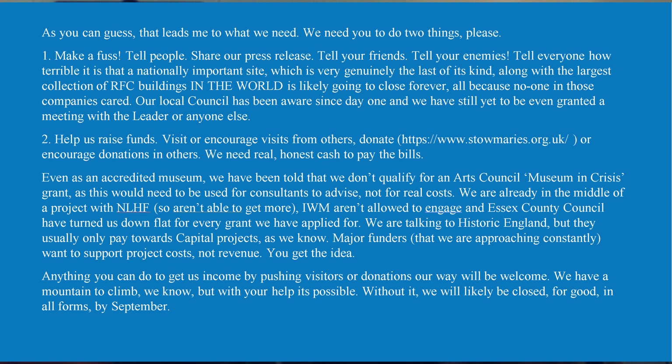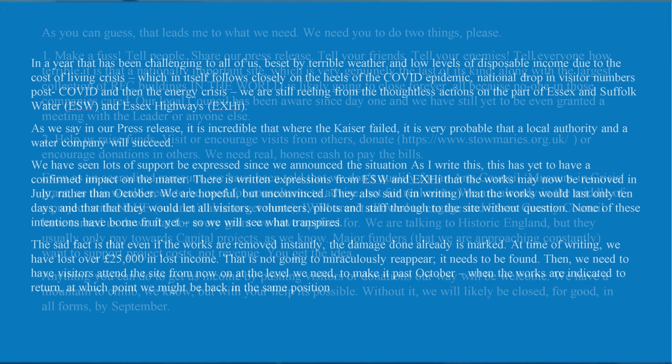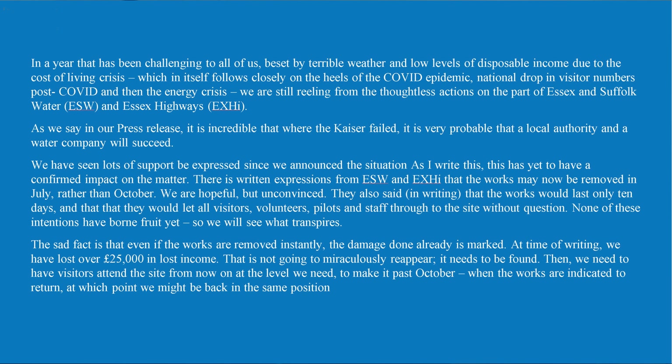Do we know what work the water company is doing? They're laying a new main or something, going under the A505 instead of just closing the road. They've set up road closed signs but not the proper diversions, so the public don't think the place is open. The diversions are meant to be displayed during daylight hours to tell people which way to go in order to get to Stow Maries, and they're just not doing it.